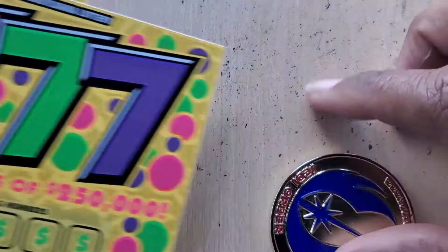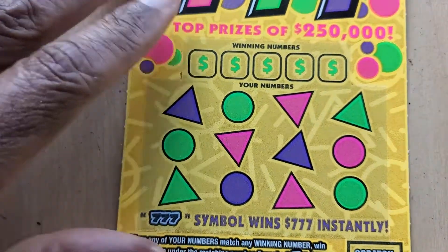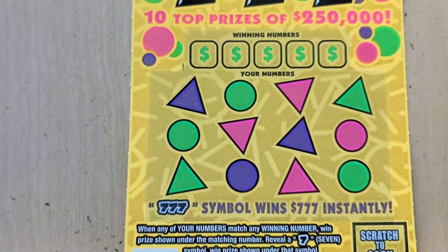Welcome back guys. I'm here with a four pack of the Triple Sevens tickets — tickets 31 to 34. We need to match the winning numbers or one of the seven symbols.